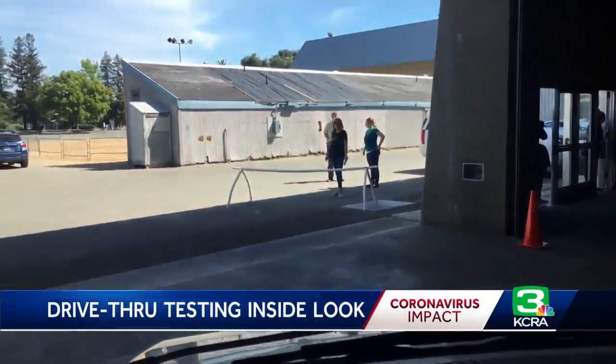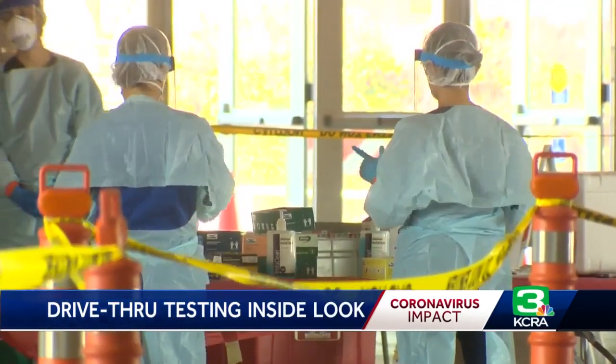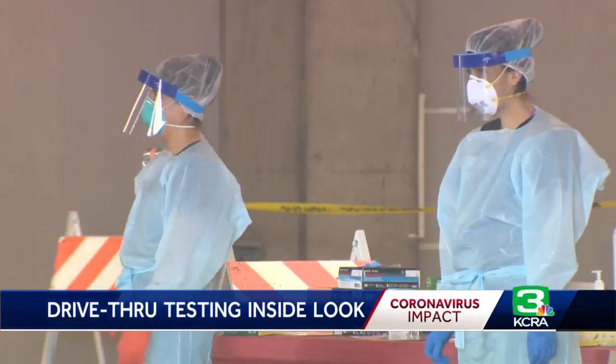It's a partnership between Public Health and Verily, which is owned by Google. There's a system in place provided by Verily, which has been amazing for knowing exactly how many people we're going to see. But the county is capable of taking roughly an additional 100 COVID-19 tests daily.